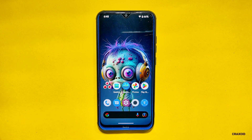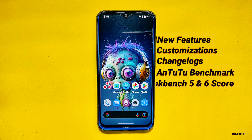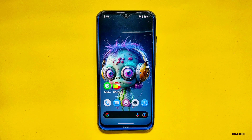In this video, we'll take you on a journey through the new features, customization options, change logs, AnTuTu benchmark score, Geekbench score, CPU throttling test results, as well as my personal opinion on this ROM. By the end of this video, you will know everything about the latest Evolution X 7.7 ROM. So let's start.